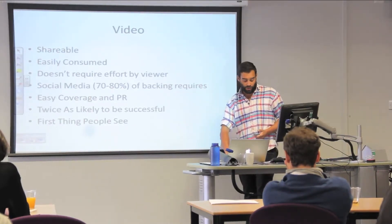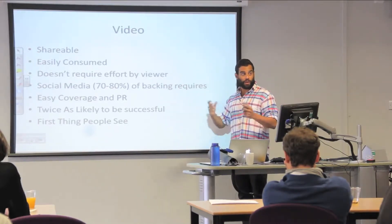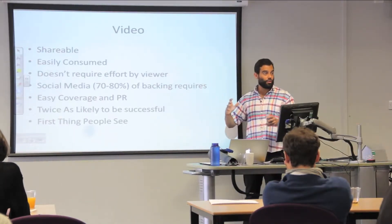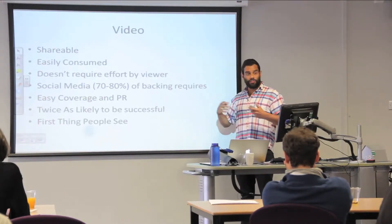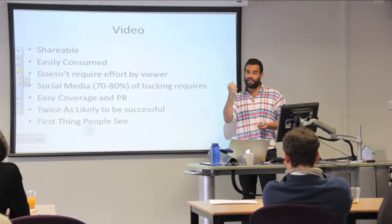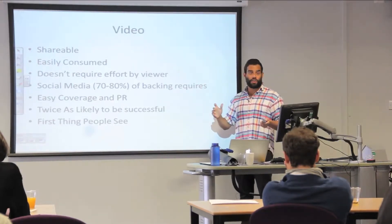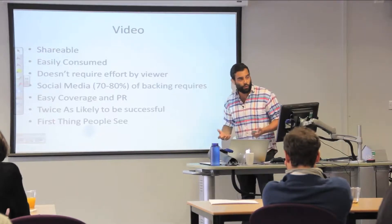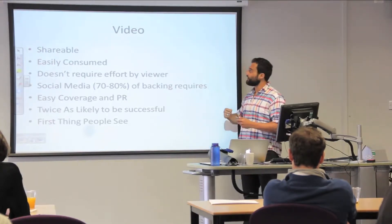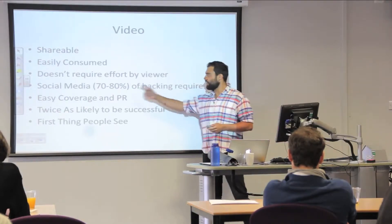Video is shareable. Once you've hosted it on YouTube or Vimeo, you can email it out, have it on your Kickstarter or Indiegogo page, and put it up on Facebook. It's an easily shareable form of content. It's also easily consumed — people just press a button and watch. They don't have to make the effort of what you'd call lean-forward marketing materials, where they have to read and troll through all the copy to understand it.